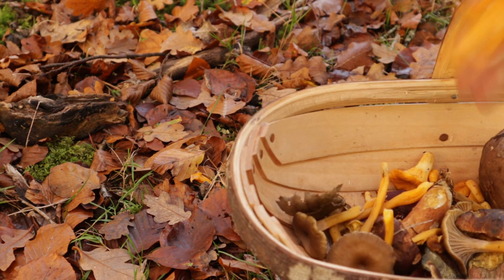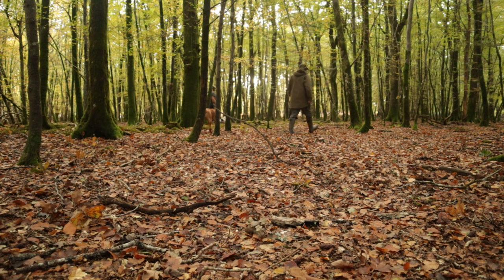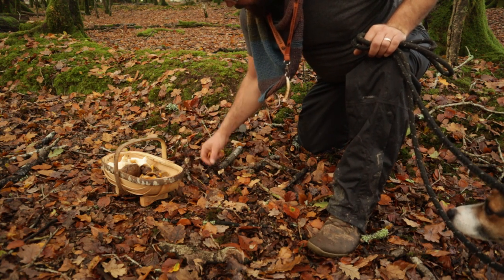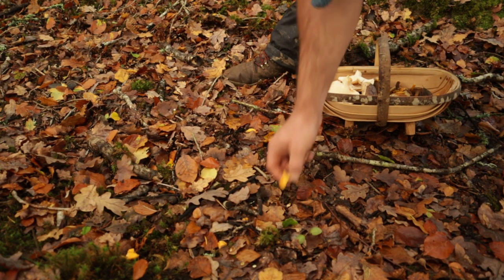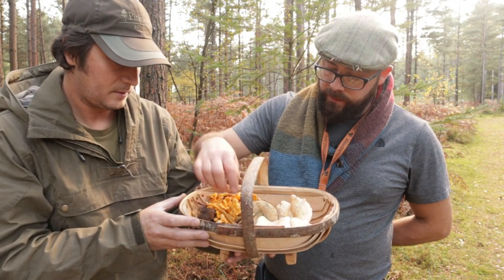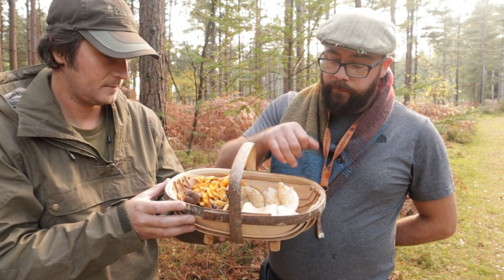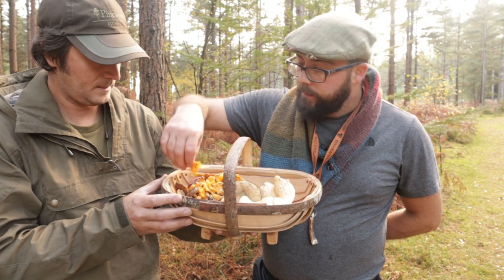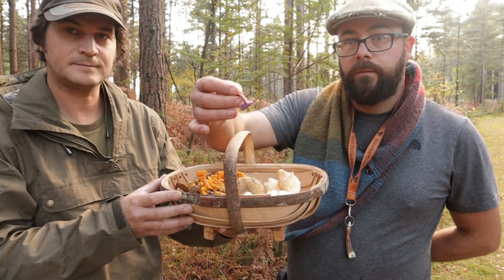We've found a nice little batch of golden Chanterelles. Looking at today's collection, we've got brown birch bolete for drying, a beautiful bay bolete also for the dryer, some wonderful hedgehog mushrooms, golden Chanterelles, winter Chanterelles, and my favorite color combination — the amethyst mushrooms alongside the Chanterelles.